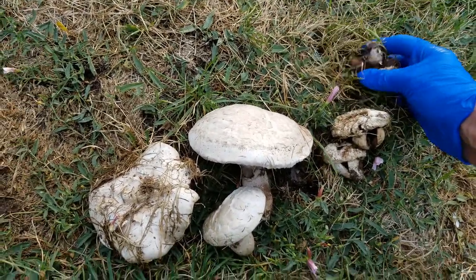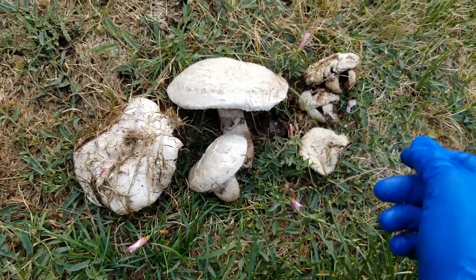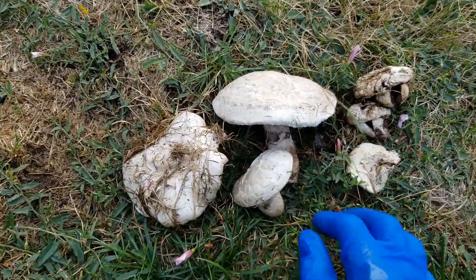So I picked probably 15 the other day just in this little half circle, and there's this many more today.